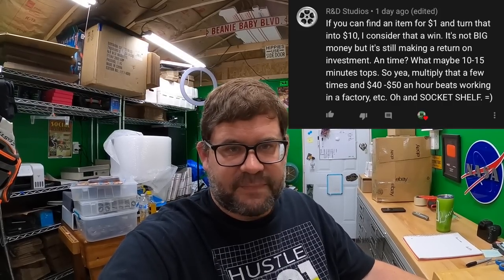R&D Studios says if you can find an item for a dollar and turn it into ten, that's a win — maybe 10-15 minutes, so $40-50 an hour beats working in a factory. Yeah, I agree. We'd all love to sell things that made $100 a pop but you can't always source that stuff. We try to, but it's not always what you have.